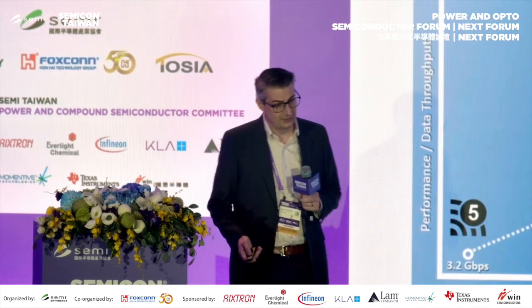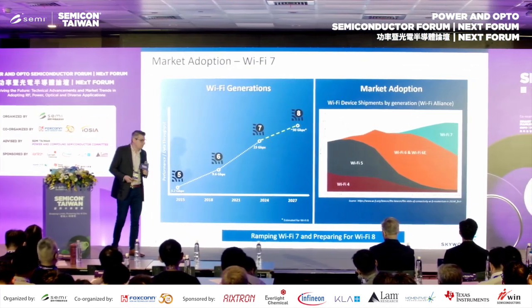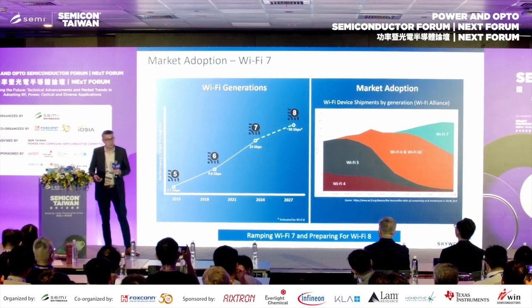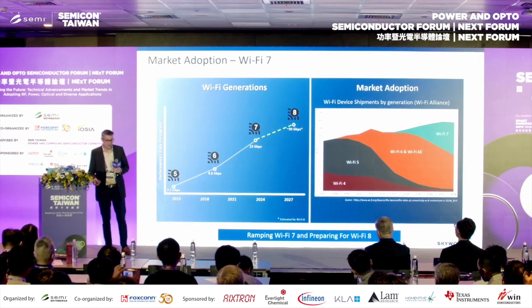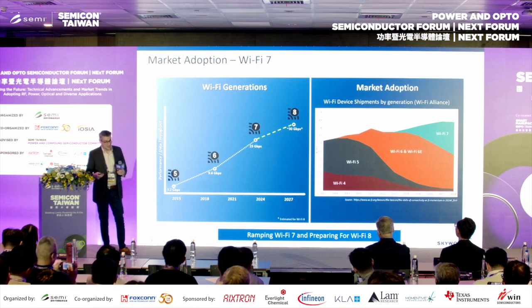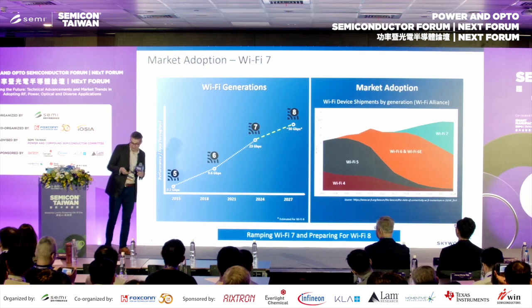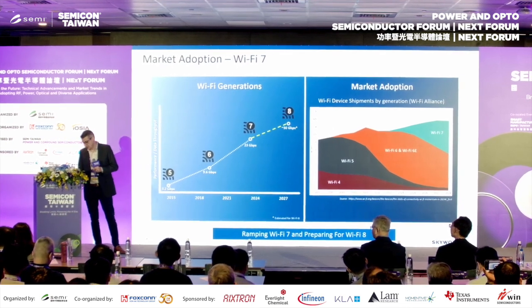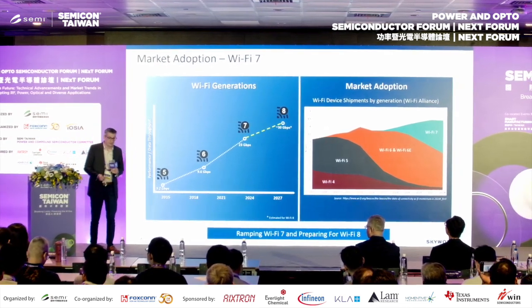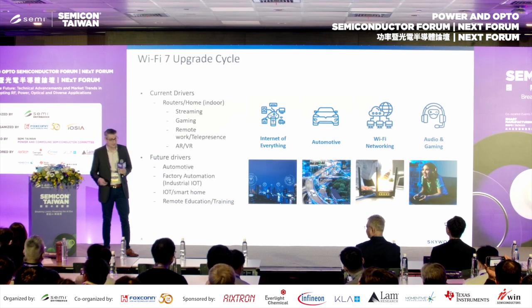For Wi-Fi 7 market adoption, you can already walk through Best Buy and see two or three Wi-Fi 7 routers. Our big product push is still Wi-Fi 6 and 6E, and we'll see that still taking much more volume. But Wi-Fi 7 is coming.